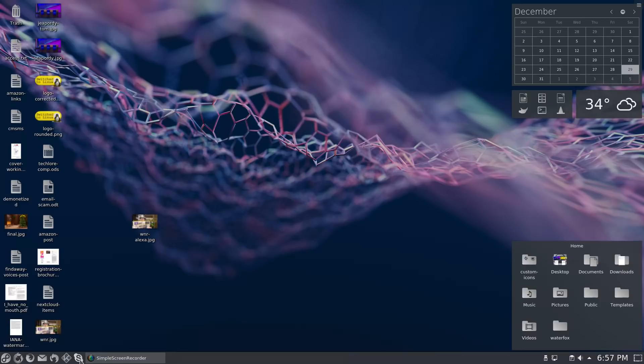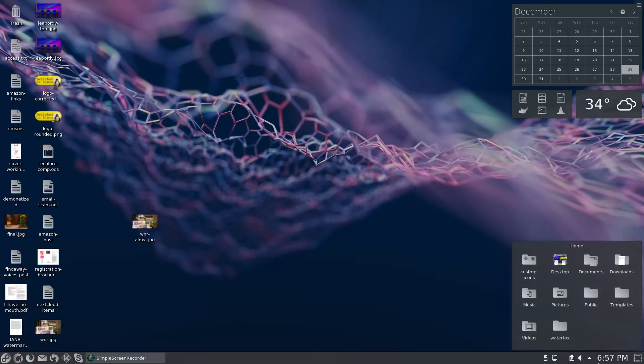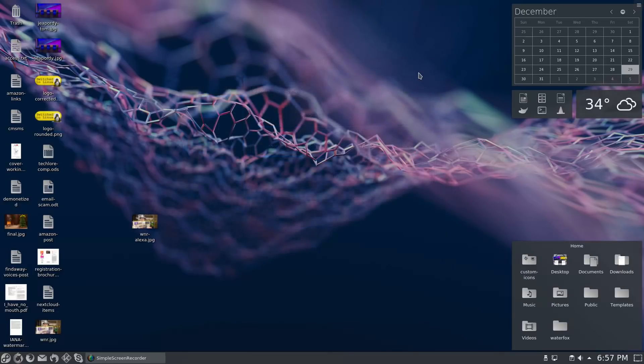One negative is that I had some issues getting sound working with Skype — some of that could be KDE, because KDE is always a little bit tricky with audio. There are two places you can adjust audio: a quick panel widget and a dedicated audio settings screen. I could never quite get Skype's audio working correctly, so that's still an outstanding issue.